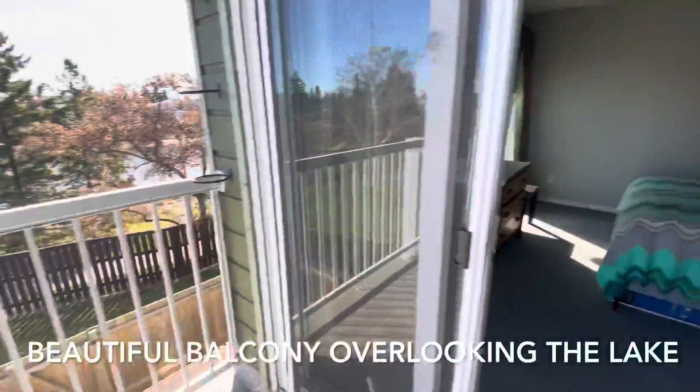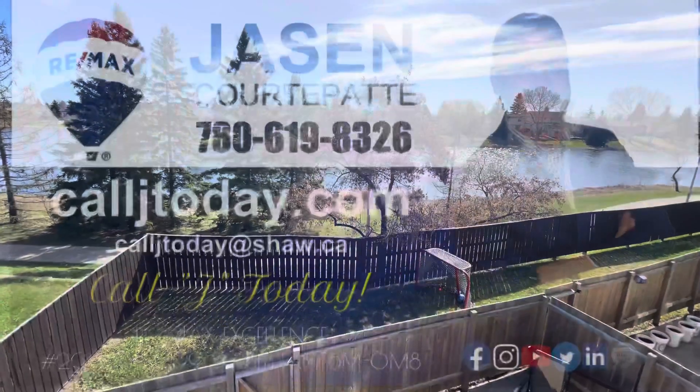This one is also an end unit, has a single car garage, and its own private yard. This is one you might want to see before it's gone.